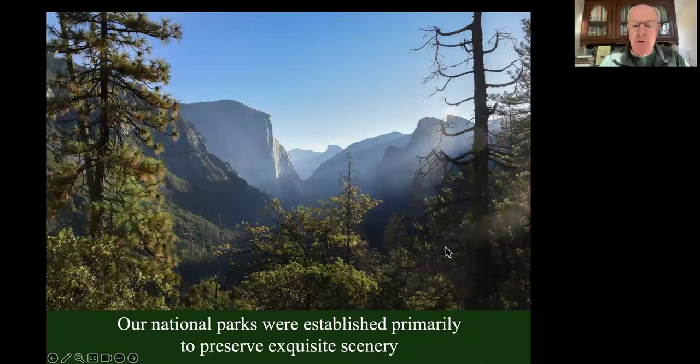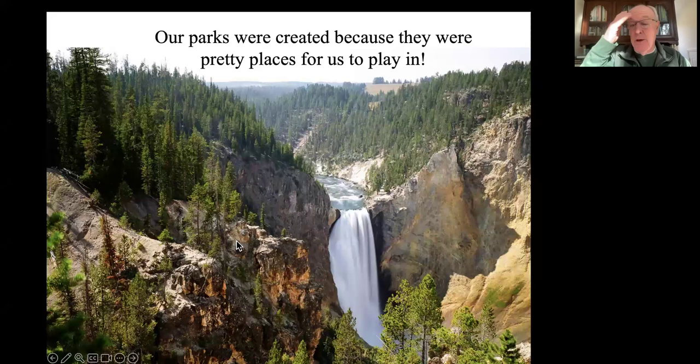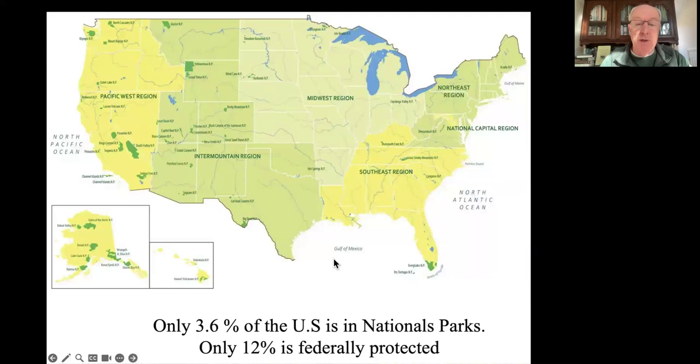We do have parks and preserves. Our national parks were established primarily because they were gorgeous places - we wanted to preserve the exquisite scenery they offered. Teddy Roosevelt had a lot to do with that. He said the establishment of the National Park Service is justified by considerations of good administration, of the value of natural beauty as a national asset, and of the effectiveness of outdoor life and recreation in the production of good citizenship. In other words, our parks were created because they were pretty places for us to play in - not with conservation in mind. That's one reason we only have 3.6% of the U.S. in national parks.